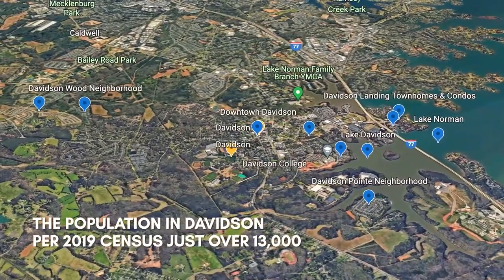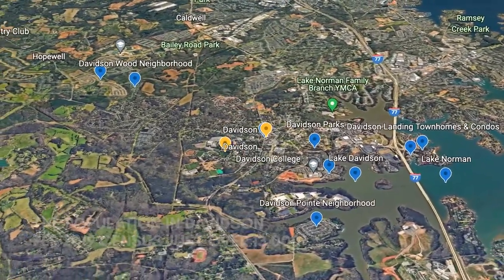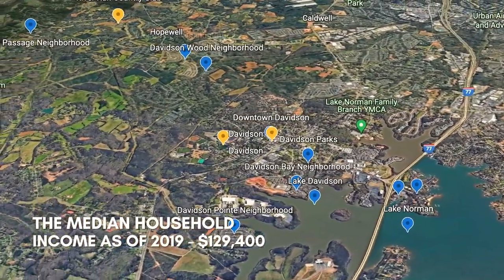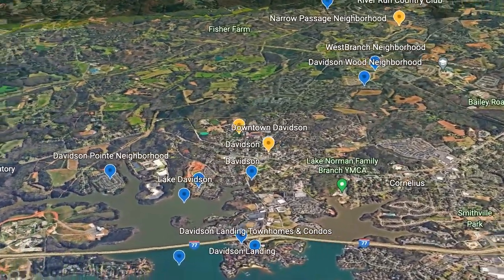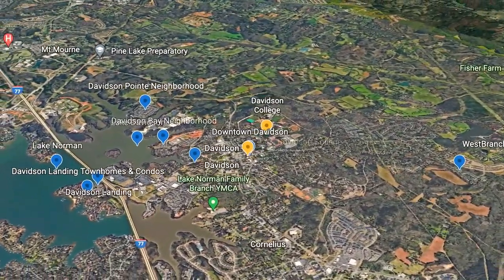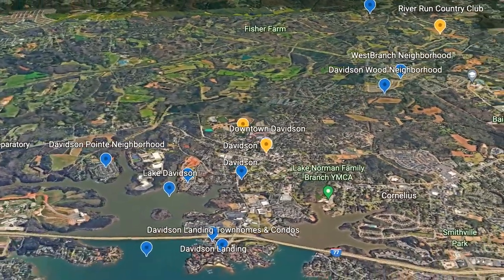The population of Davidson per the 2019 census is just over 13,000 people. The median household income in Davidson as of 2019 was $129,400. You can compare that to the North Carolina median household income, which is only $57,300 — so Davidson is substantially higher than the North Carolina average.